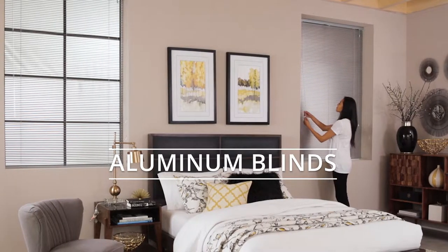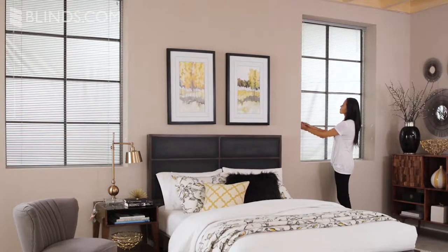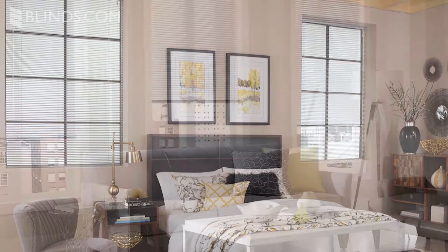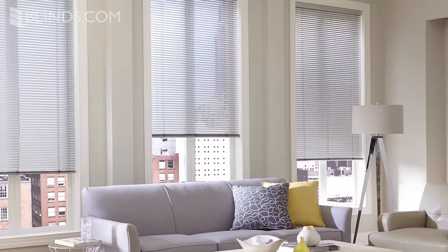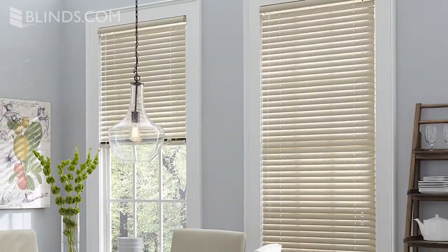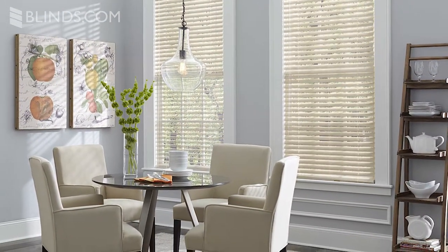Aluminum blinds, more commonly known as mini-blinds, are simple and durable window coverings that are a functional choice for almost any type of room, especially if you're on a budget. One of the most important benefits of aluminum blinds is the price. If you need to cover a lot of windows on a budget, aluminum blinds are the way to go, and they'll still look great in your windows.